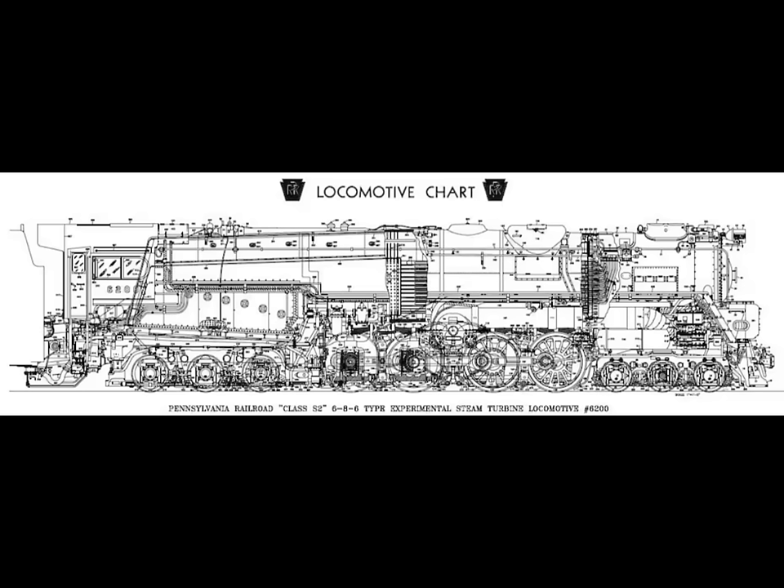The adhesive weight was 271,450 pounds and the total locomotive weight including the tender was 1,032,100 pounds. The fuel type was bituminous coal, with a total water capacity of 19,500 gallons and a tender capacity of 37.5 tons. The firebox grate area was 120 square feet, the boiler was a modified Belpaire type at 102 inches in diameter, and boiler pressure was 310 psi.